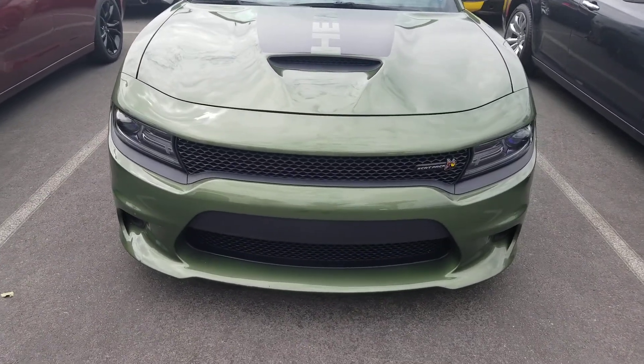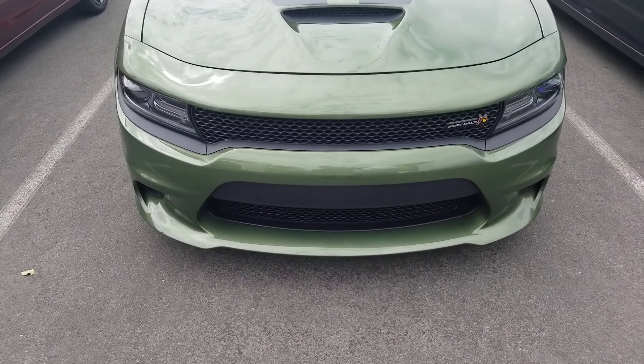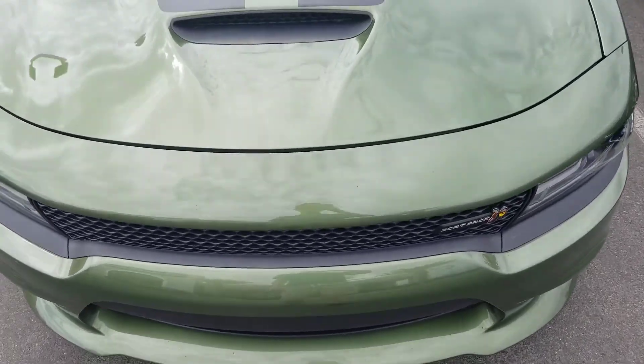Hi everybody, welcome to Gage Car Reviews. Today I'm reviewing this 2018 Dodge Charger RT Scat Pack, starting off with the hood.